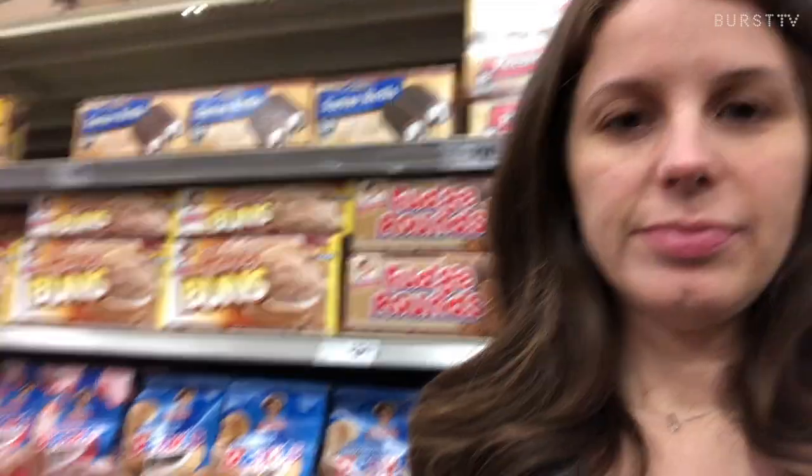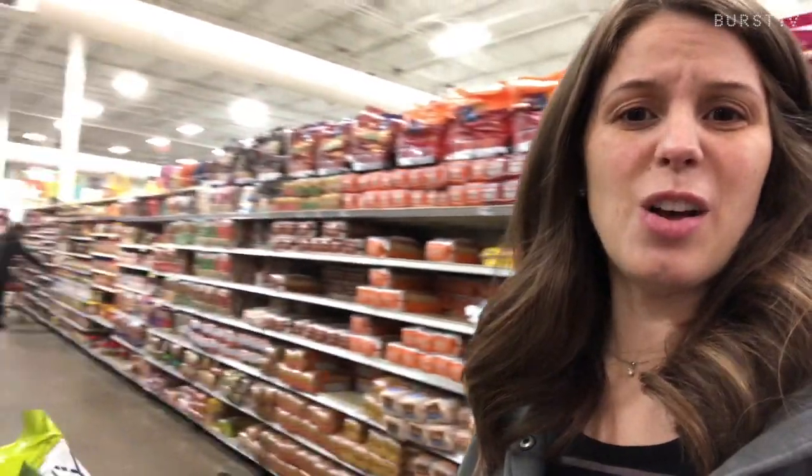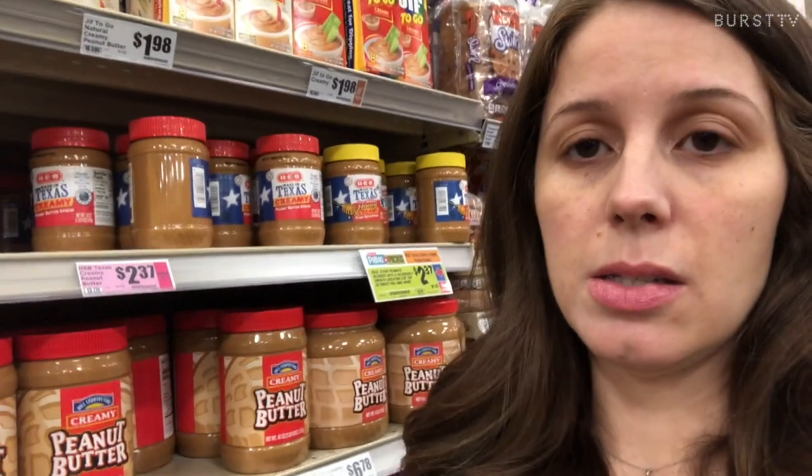The bread aisle is totally another no-go — I just don't even go down it. All the bread, all the tortillas... although you can sometimes find low-carb tortillas, so I'll probably pick up some of those to make wraps or breakfast taquitos. But overall, if you're really trying to watch your carbohydrates, just avoid it.